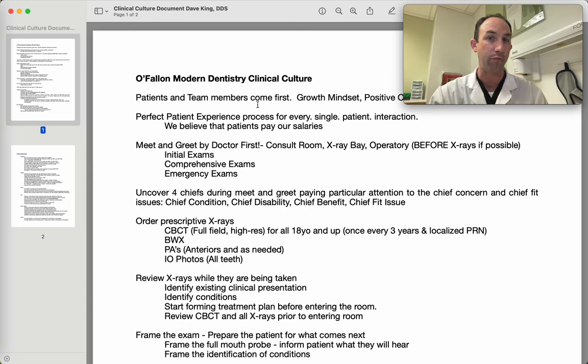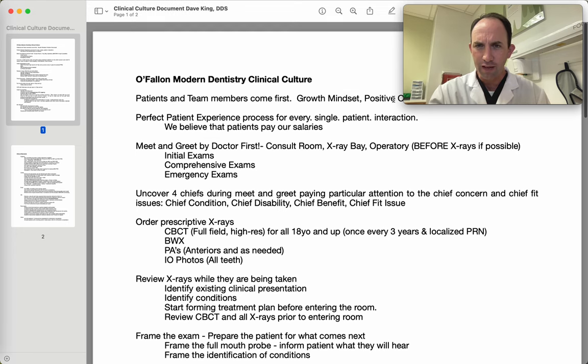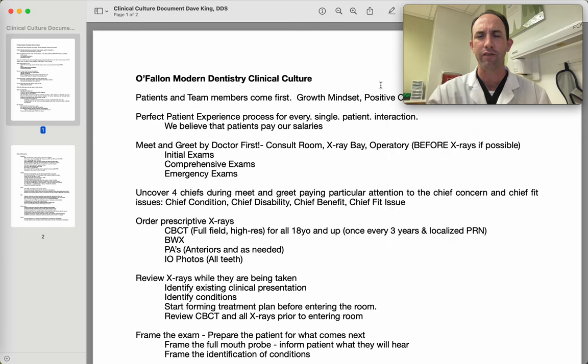Sometimes that familiarity breeds contempt holds true in businesses and dental offices. So it's really important that we maintain a positive interaction skill set with our team, and with our patients. We should be treating them the same — the highest level of interaction, care, and concern. Growth mindset: as opposed to being very closed with a lack of ability to incorporate new procedures, we want a positive growth mindset so that challenges are viewed as opportunities instead of roadblocks. We want to focus on positive outcomes.